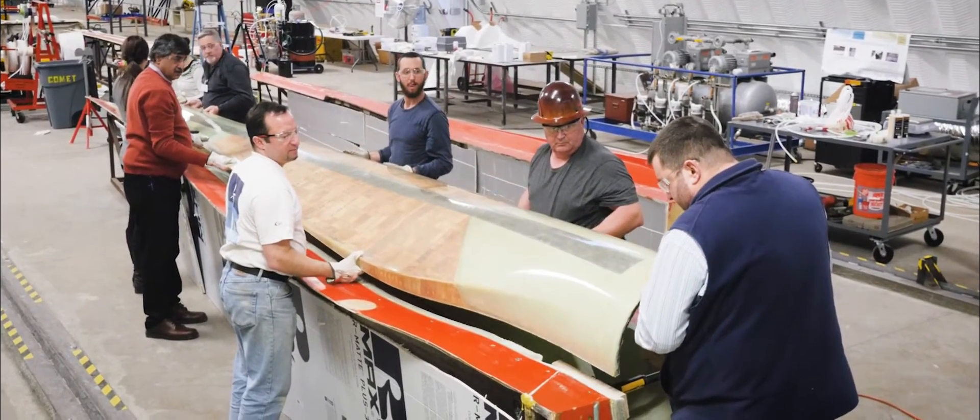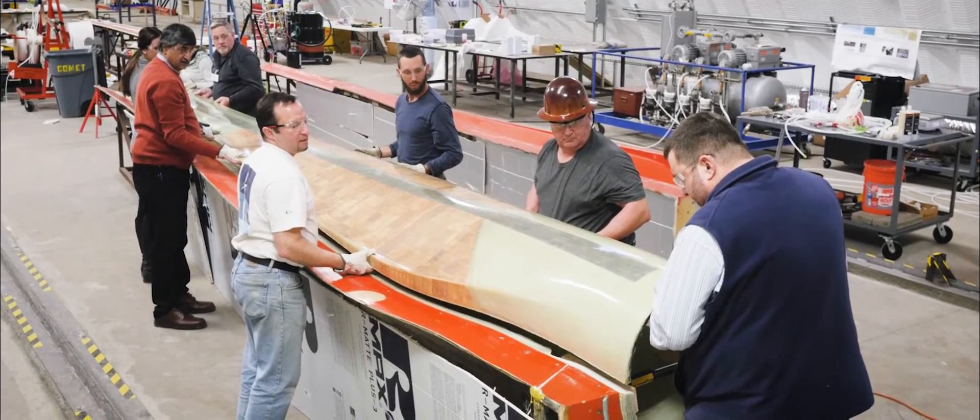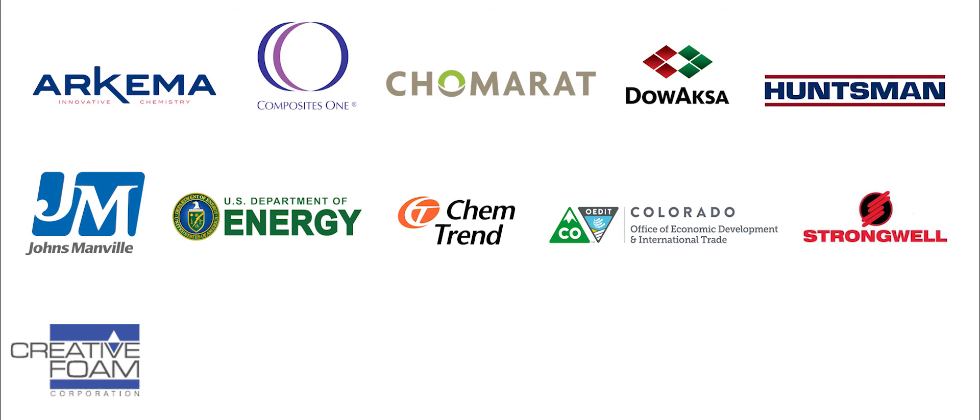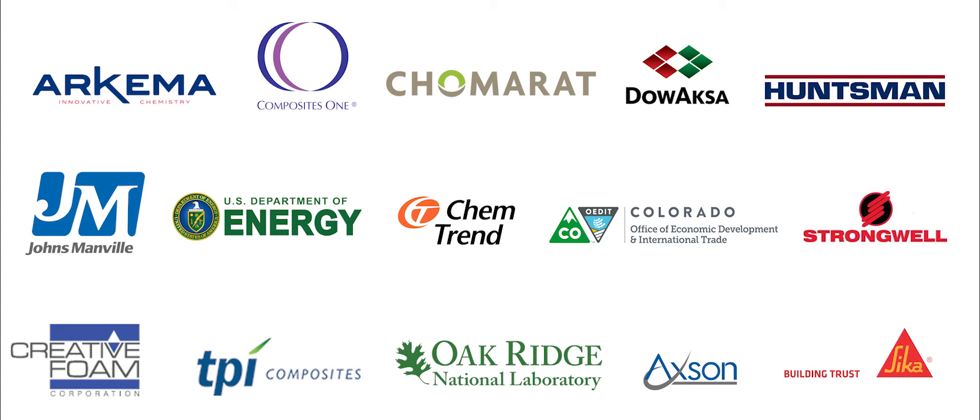For this nine-meter blade, it really provided us with a great opportunity to gather up some of our IACMI partners. All of these IACMI partners have come together to help make this blade a success.